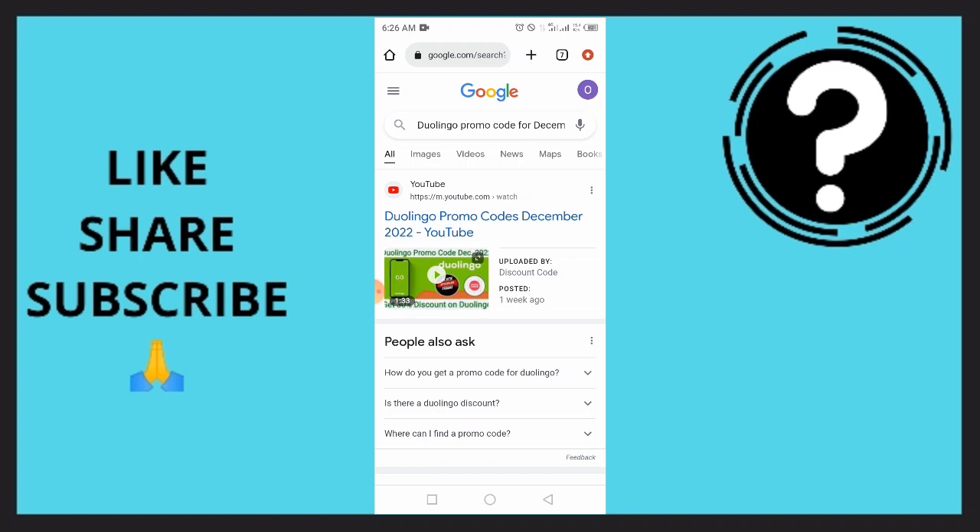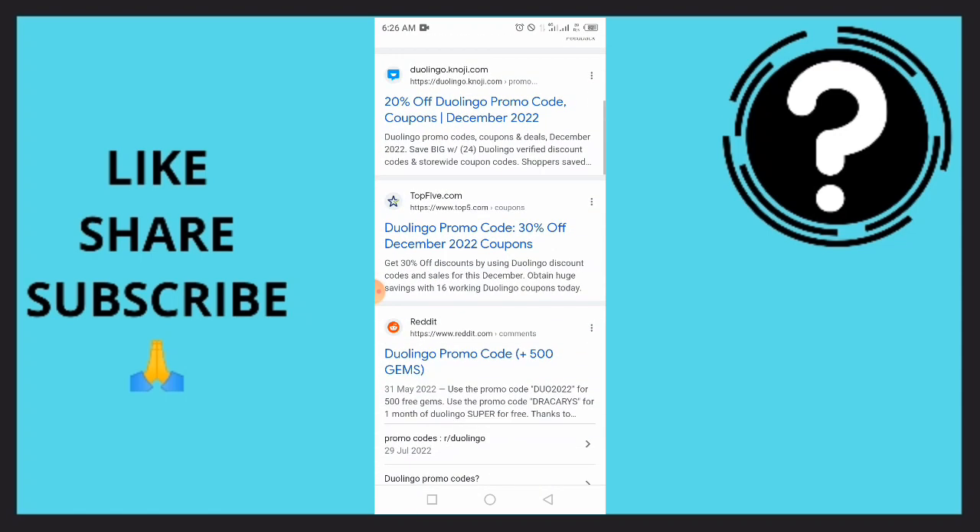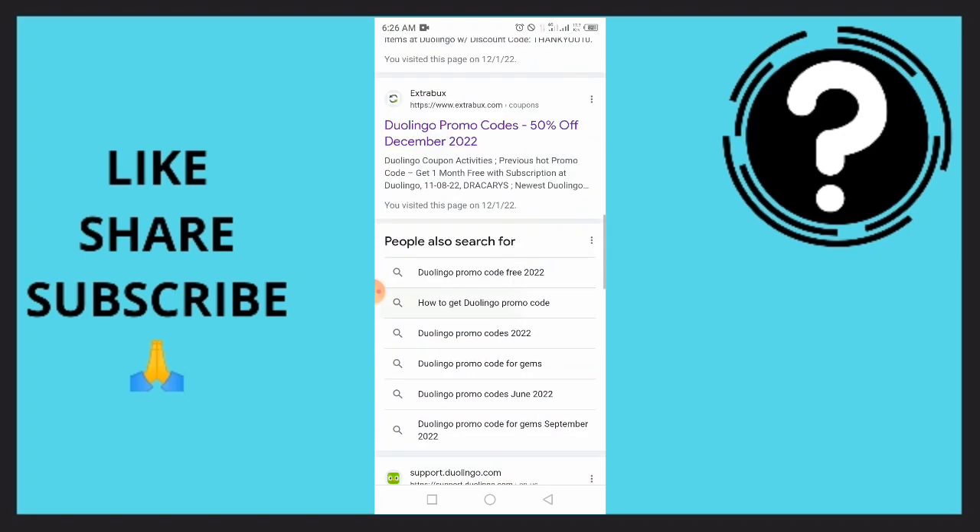You want to simply search for Duolingo promo code for December 2022. We're going to take you to a page like this. As you can see, there are a lot of sites here that you can actually use to get a promo code. We have Duolingo.com, we have the top five links on Reddit, and so many of them are there.